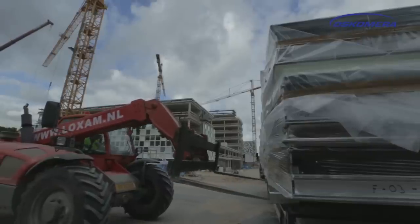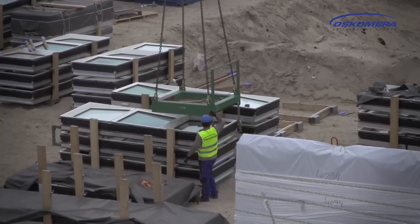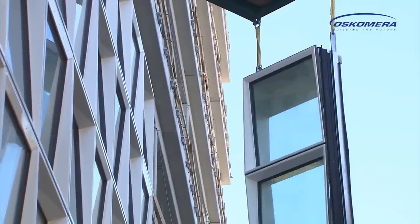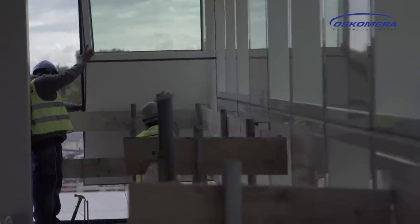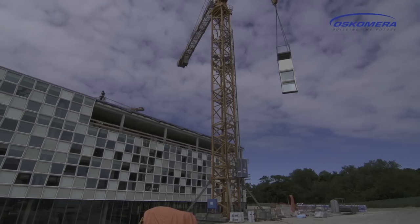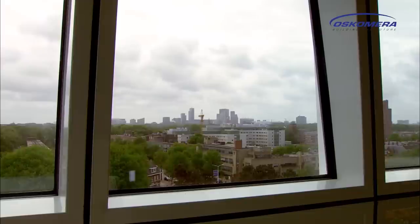The facade elements are transported daily with Oskomera's own means of transport from the factory to the building site in The Hague, where they are immediately fitted. Every week between 150 and 190 elements are produced and installed by Oskomera, so the planned short throughput time from design right up to assembly of the ICC project has been more than met.